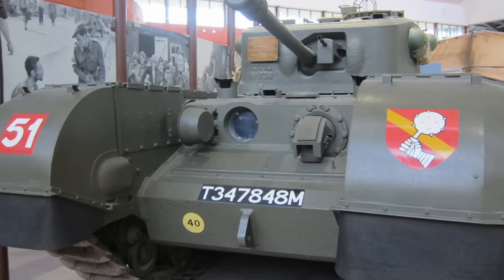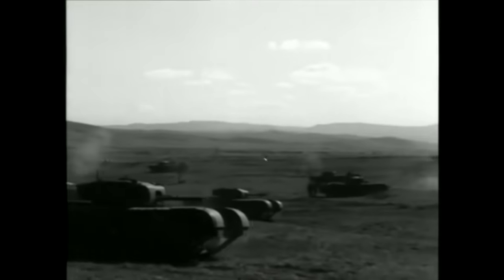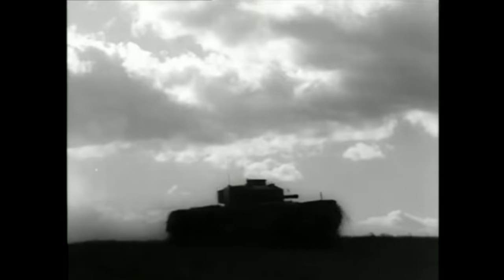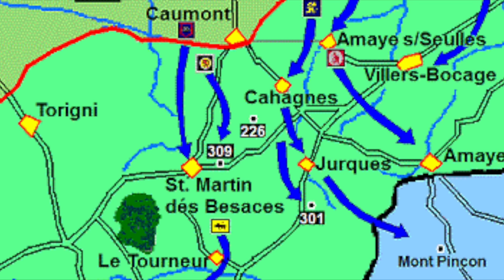The Guards easily smashed through the German outer defences and had soon outstripped their infantry support from the 15th Scottish Division. Incredibly, the unsupported armour was allowed to push on 6 miles — about 10km — completely alone. This was to prove a costly mistake for one of the Brigade's units, the 3rd Battalion Scots Guards. The Guards Armoured Brigade's Grenadier Guards took the main objective, Hill 309, while the Scots Guards were ordered to protect the left flank by occupying another hill, Point 226.